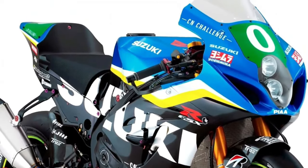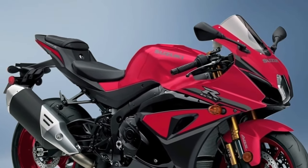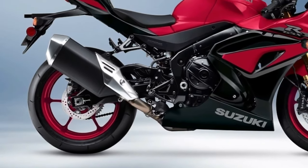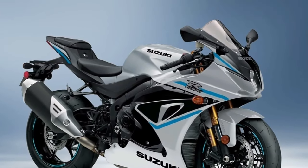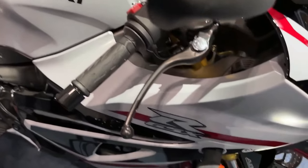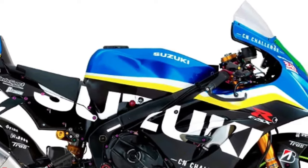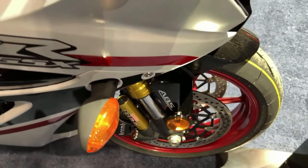Like the original GSX-R1000, the 2024's compact chassis delivers nimble handling with excellent suspension feel and braking control, ready to conquer a racetrack or cruise a country road. Advanced electronic rider aids such as traction control, launch control, and a bi-directional quick shifter enhance the riding experience, while the distinctive aerodynamic GSX-R bodywork slices through the wind. The GSX-R1000R is equipped with Showa BFF and BFRC light suspension components, and up front, radially mounted Brembo monoblock brake calipers grasp a pair of 320mm Brembo T-Drive floating brake rotors for strong stopping power with outstanding response and feel.